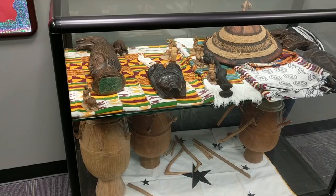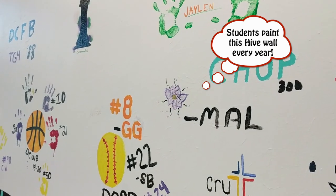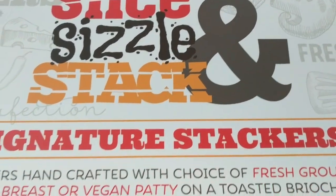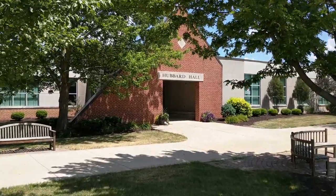For more information on Hubbard Hall and the McCann Center, we would love for you to stop in and see it in person. Our admissions office will be happy to set up a time for you to visit. Thanks for going on this one-minute tour of Hubbard Hall and McCann Center.